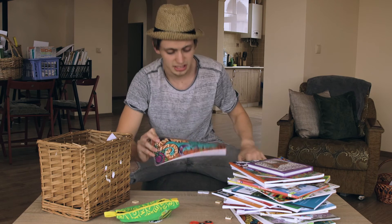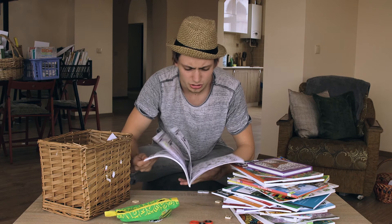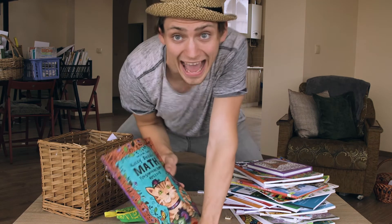Last but not least, we have Kitty Doodle Math — it's actually a book that I put together. It's to teach your child basic counting and basic math, and also cats.